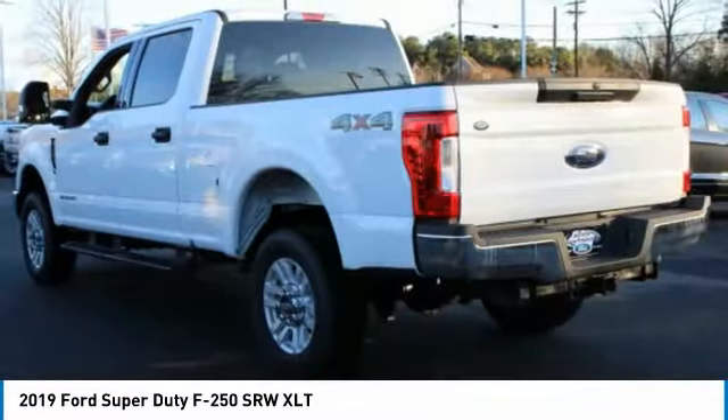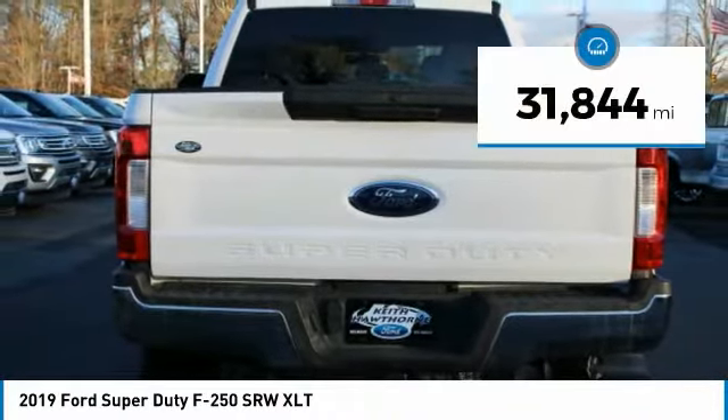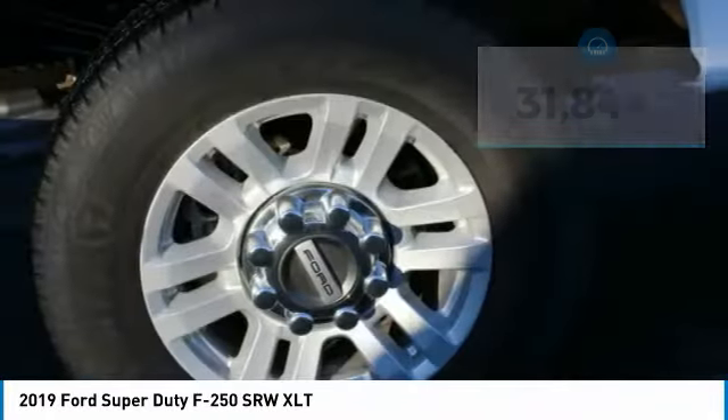The Ford F-250 Super Duty is priced below $45,000. This vehicle has less than 35,000 miles. Here are some of this vehicle's great options.